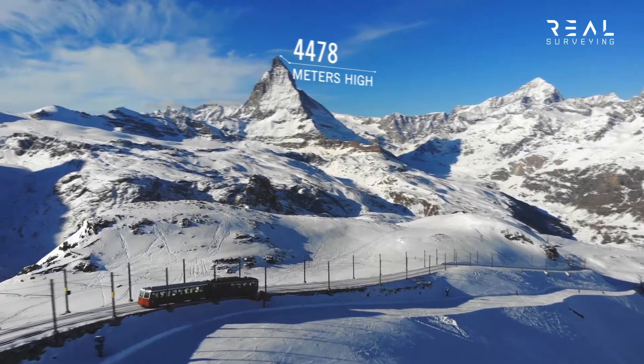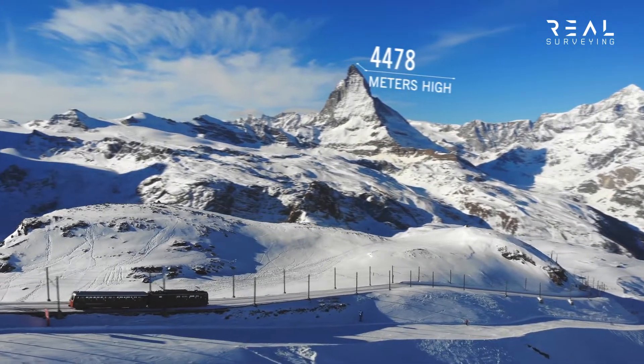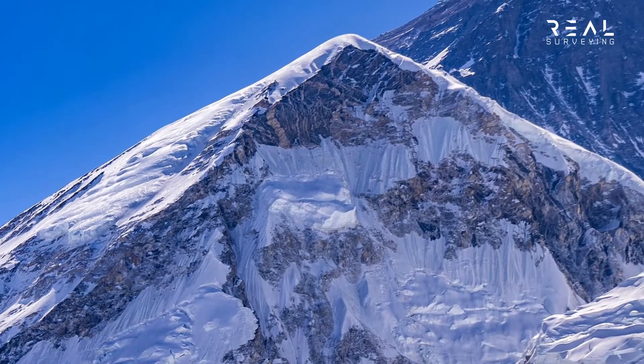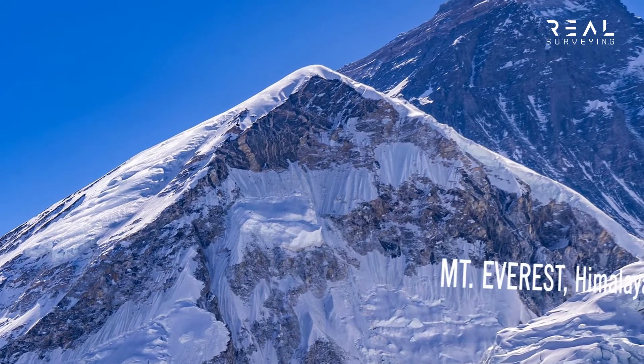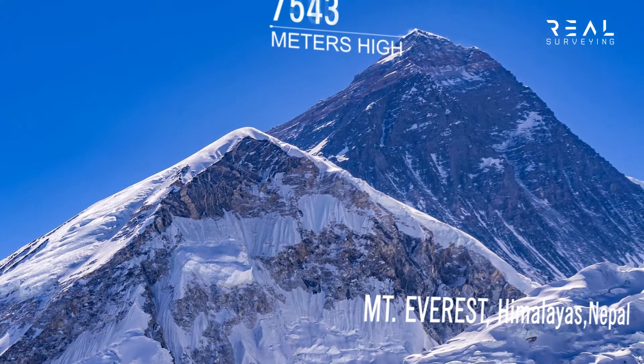The measuring of vertical distance is one of many basic skills used by surveyors today, but also one of the most important. Surveyor George Everest used trigonometric heighting to measure the world's tallest peak.